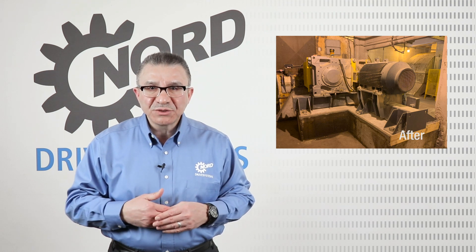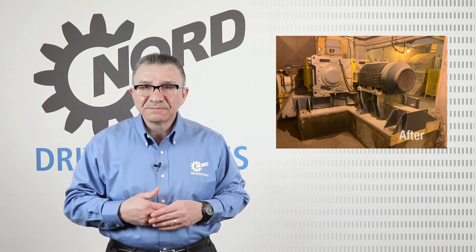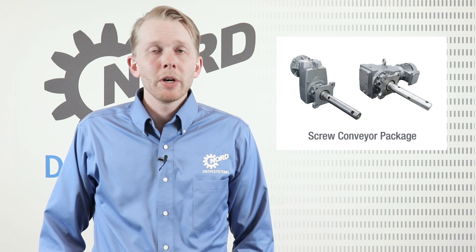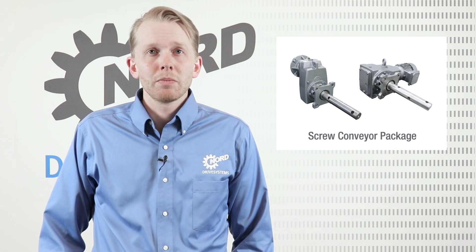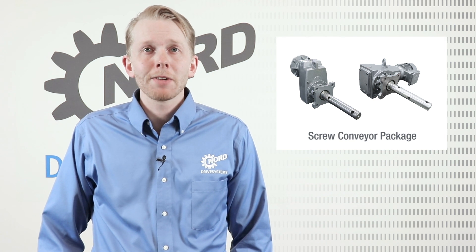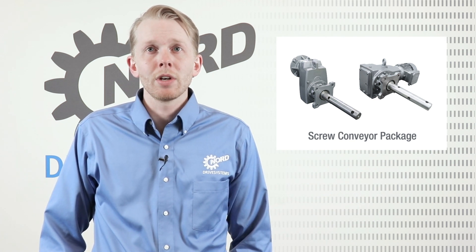Now we'll discuss other applications within the grain industry. Hello, I'm David Hughes, Key Market Specialist at Nord Drive Systems. The Nord screw conveyor package offers a compact and cost-effective alternative to traditional screw conveyor drives.